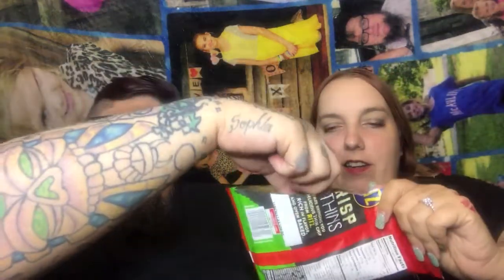So let's start with the Ritz Crisp and Thins, cream cheese and onion flavor. I can't open the packaging — I'm going to just split it right down the side. Well done.